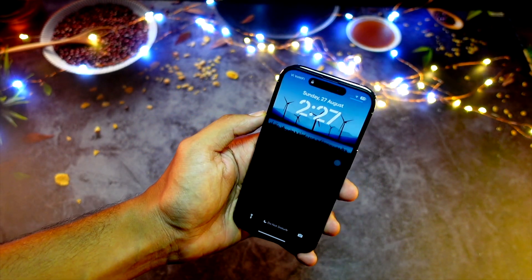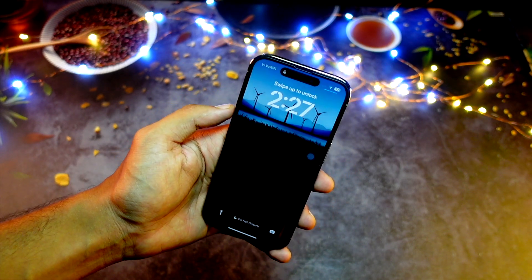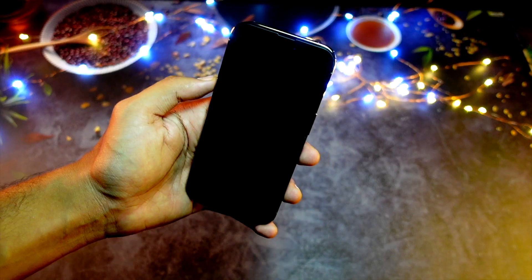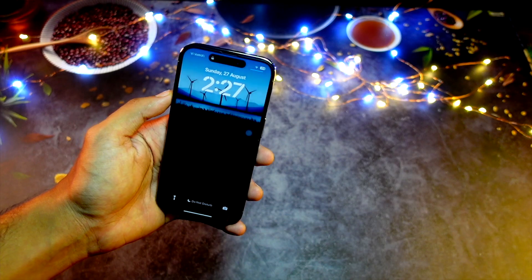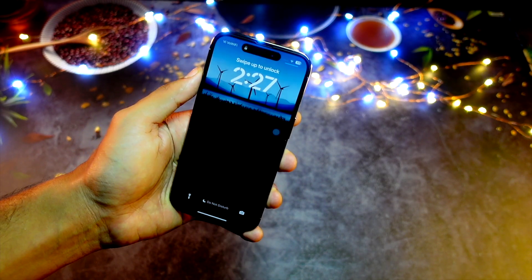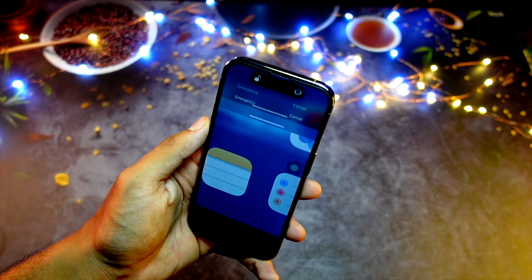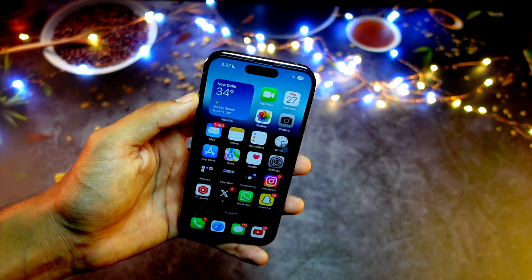Getting back to the topic — iOS 17 Beta 8. Let's talk about the release date, new features and changes, and when it's going to get released. I'll also follow up on iOS 17 Beta 7: I've been using it for a week, covering my experience, bugs I'm facing, and changes I've found. If you're new here, consider hitting that subscribe button because I keep making these types of videos.